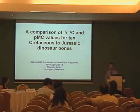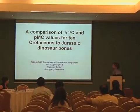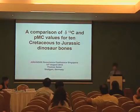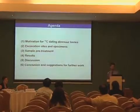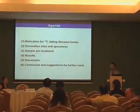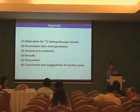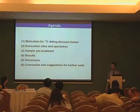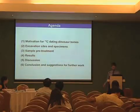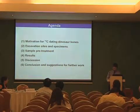Good afternoon everybody. I want to present the results of comparison of L2C-13 and PMC values for 10 Qtapis O2 Jurassic dinosaur bones and the motivation. I will briefly go through the agenda, starting with the motivation why we did such very unusual C-14 dating experiments on dinosaur bones, and present the excavation sites and specimens, how the samples are pre-treated, and then I present these results, and finally discuss their origin, and arrive at the conclusion and suggestion for further work.